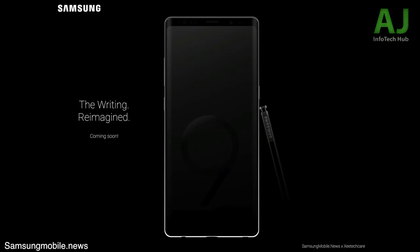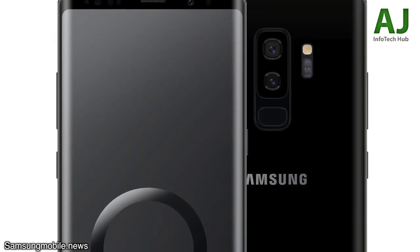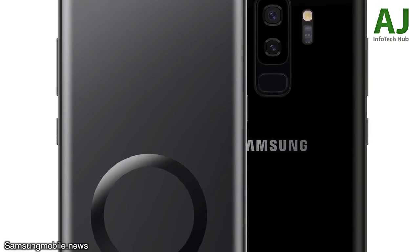Other than Bixby 2.0, we can expect Samsung to bring some new features to the S Pen. It's one of the most important features of the Note phone that actually separates it from the Galaxy S series, so some new additions with advanced Bixby integration are expected. The two most important things I want from the Note 9 are a bigger battery and an improved front camera.